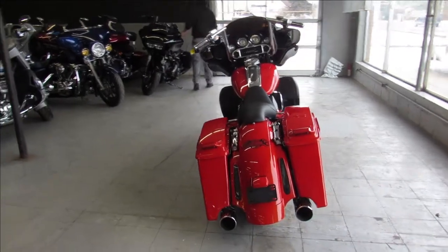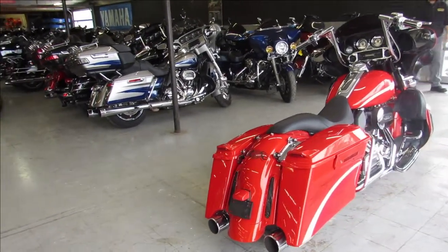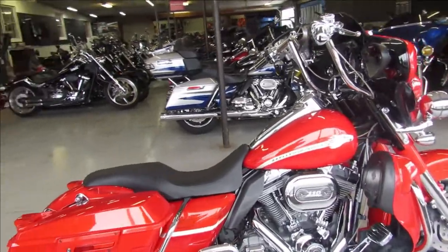This one has got the 110 cubic inch CVO motor — you're not going to want to miss it. It's got guaranteed financing, leasing programs, lightweight programs, and your trades are always welcome. Give us a call at 810-648-9500.